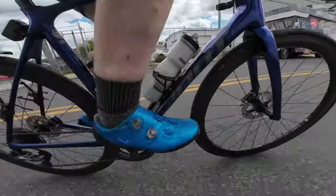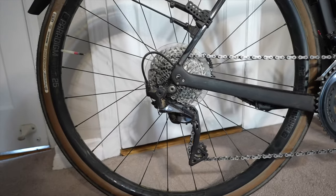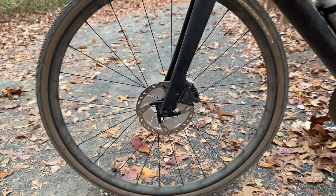They are both 11-speed Shimano Ultegra disc brake bikes. There's no drama on either one of these group sets. The TCR being electronic — you hit a button, it shifts, no problem. The Domani being mechanical — you hit the lever, it shifts, no problem. I've never had any issues with anything being out of adjustment with either of these bikes. Never had any drop chains. The 2x11 group set has been absolutely flawless.